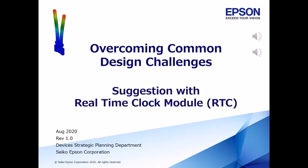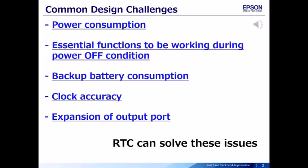For these problems, we propose some solutions with a real-time clock module. The system has to reduce power consumption. Essential functions need to be working during power-off conditions. The system has to reduce backup battery consumption, keep clock accuracy, and needs one more output port. A real-time clock module can solve these issues.